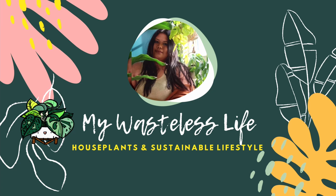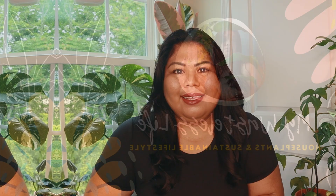Hi everyone, it's Marianne. Welcome to My Wasteless Life. In this video, I'll be sharing with you 10 fast trailing and climbing houseplants. Thank you so much for joining me today. If you're new, this is My Wasteless Life, where I take you along my plant and sustainable lifestyle journey and share some of my tips and tricks along the way.